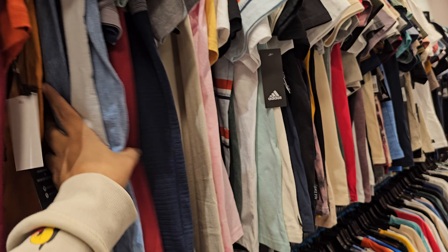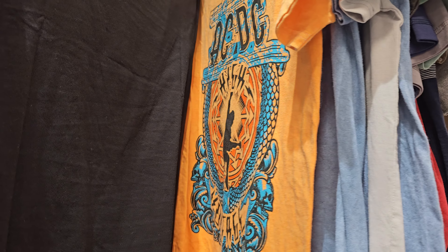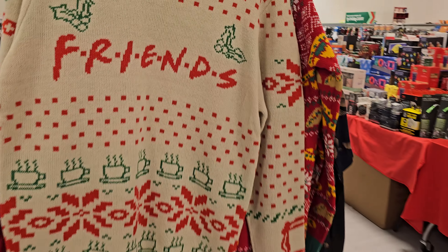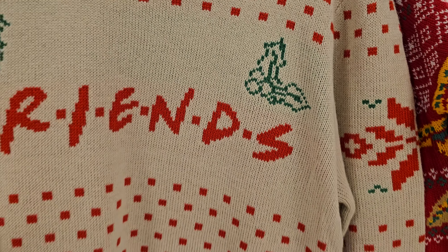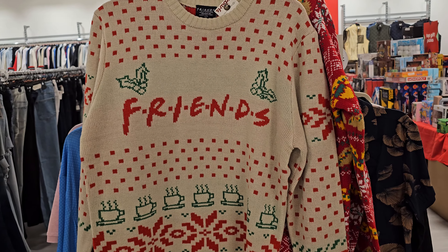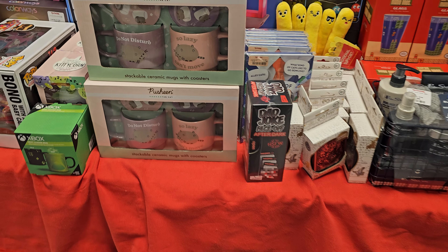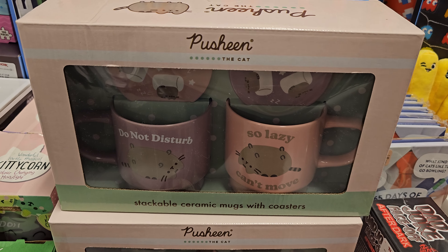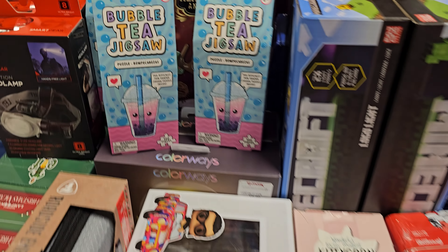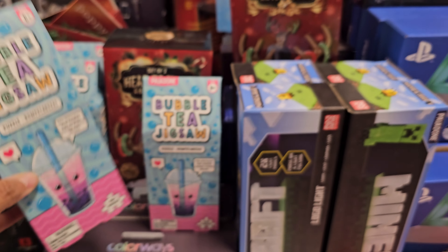A lot of Hollister shirts. ACDC — I have not seen that orange one. They have this Friends sweater — $25. Look at that. Dad jokes. Face off. Do not disturb. Oh that's like pushing cat stuff. Bubble tea jigsaw — oh it's a puzzle! I was like, oh what is that? That's $5.